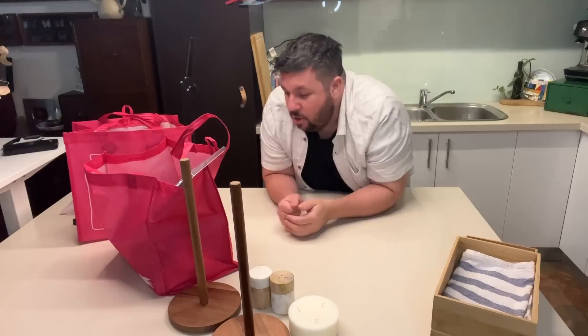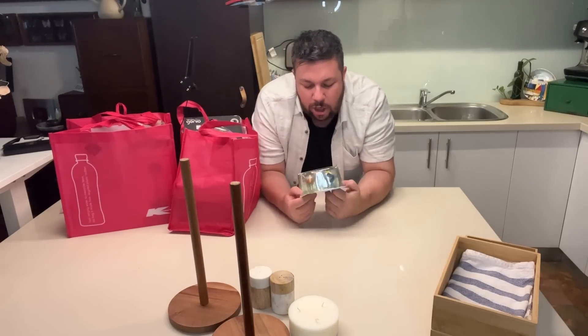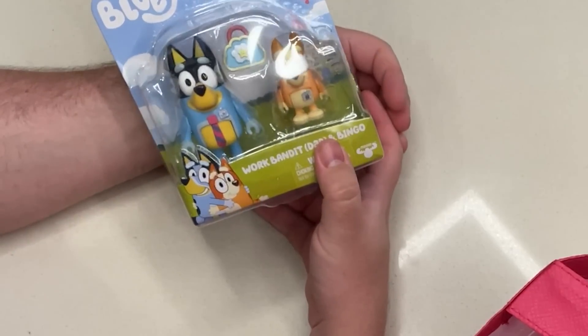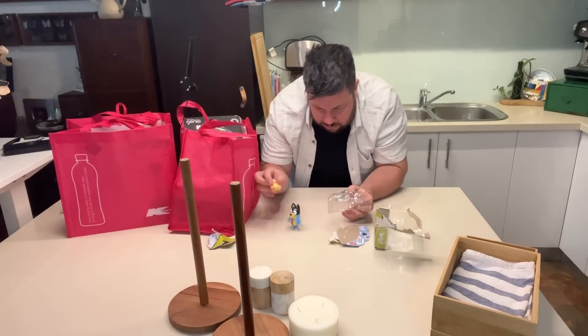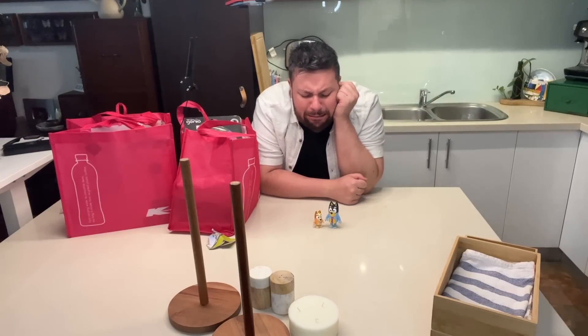All right, let's see what other products we can break. I saw this Bluey toy just sitting on the shelf and I just had to have it. Aren't they adorable? I just love Bluey so much.